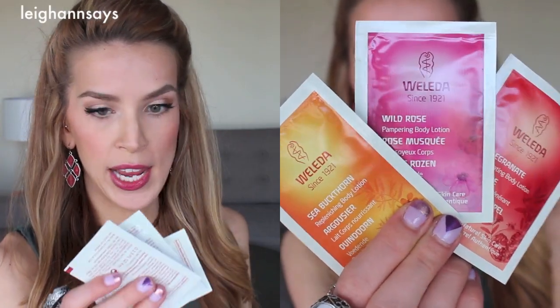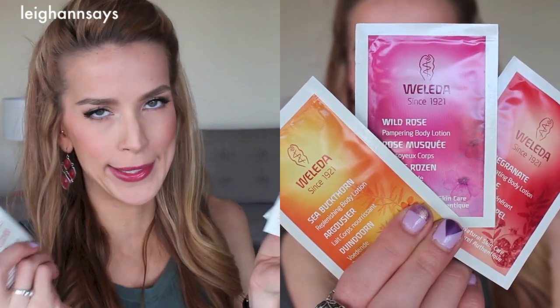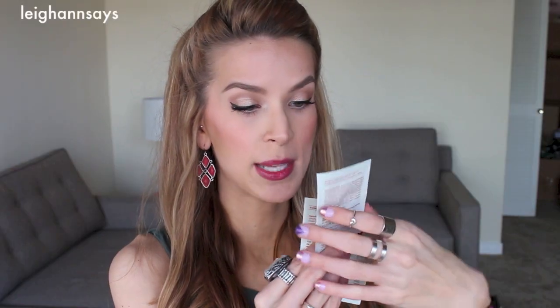Alright, and last — my little beauty extra is the Woleta body lotion, and there are three little packet samples. One of them is pomegranate regenerating body lotion, the next is wild rose pampering body lotion — not a big fan of rose, we'll see about that one — and then sea buckthorn replenishing body lotion. These should be good for like travel. If I go on a summer vacation I will probably bring these.